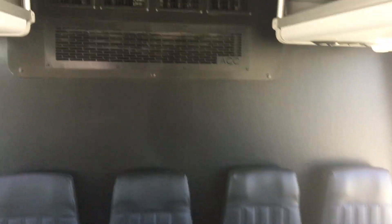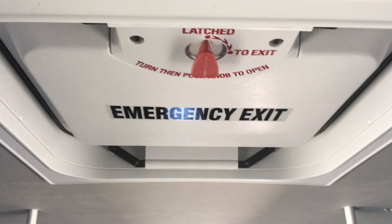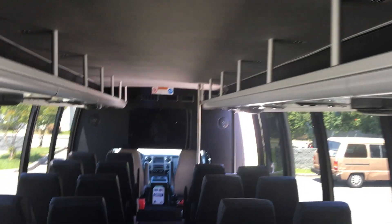This bus has a 148,000 BTU AC system. Here we have the rear evaporator. We also see that this bus has an emergency escape hatch in the roof. Overhead luggage storage is also included.